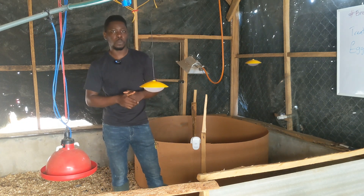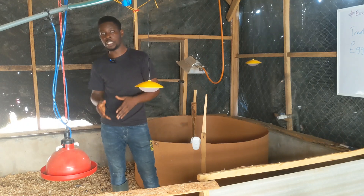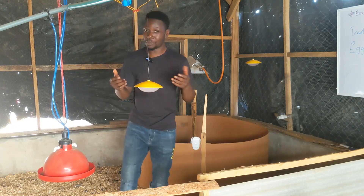Don't forget, I promised I was going to start a broiler brooding management series, and the series is beginning today. I'm so happy — this has been a long-awaited series that we have all been waiting for.